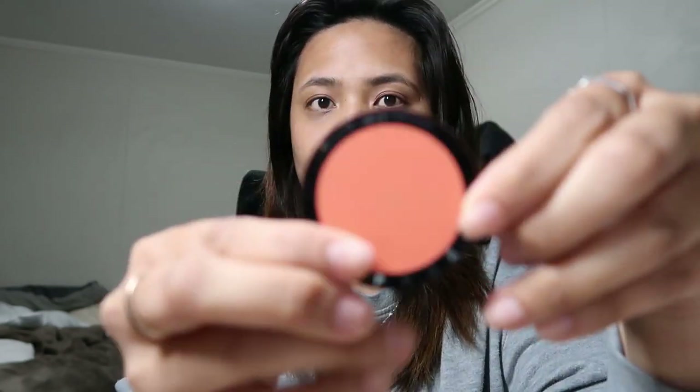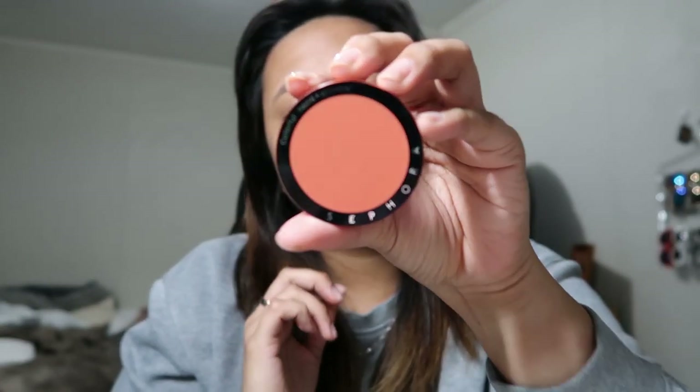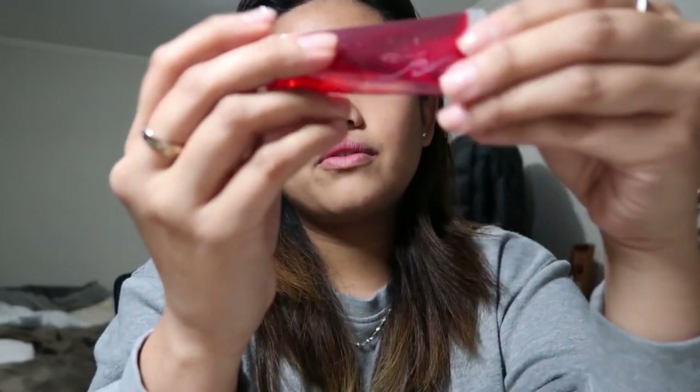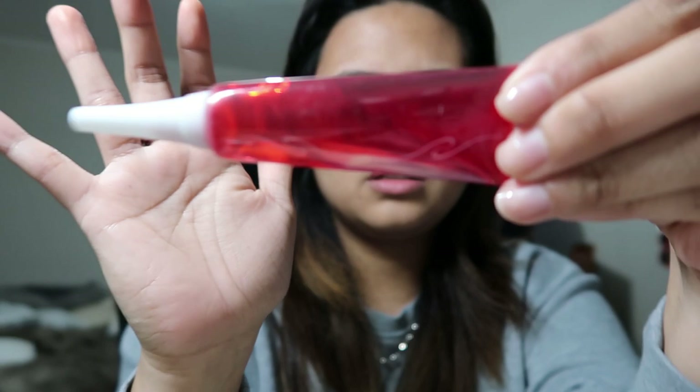Next is a blush from Sephora — it's a peach color, just to put some color on my face. After that I have this product — it's from Everbilana, I think. I bought this when I went home to the Philippines, so that was like a year ago, and I still use it most days. See, it still has a lot of juice left.